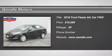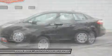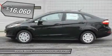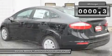Priced to sell — $1,000 below MSRP! This is a 2016 Ford Fiesta S in Shadow Black with a Charcoal Black interior, which is a very popular and great looking color combination.